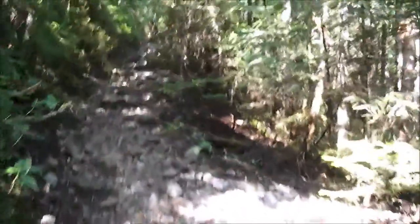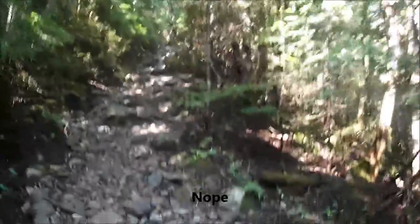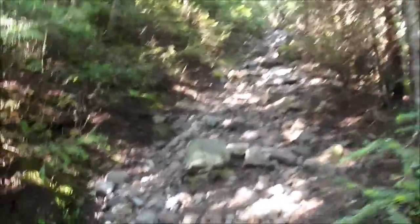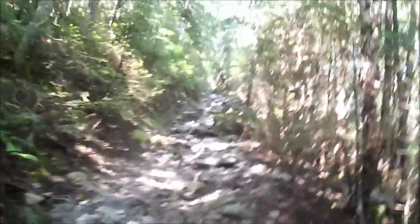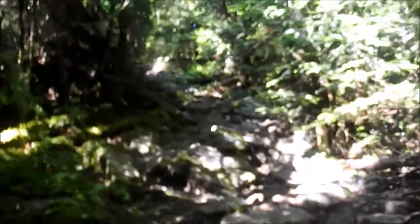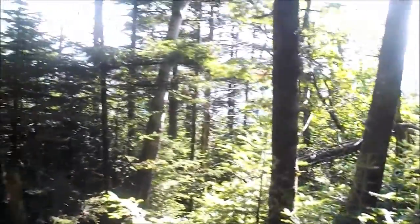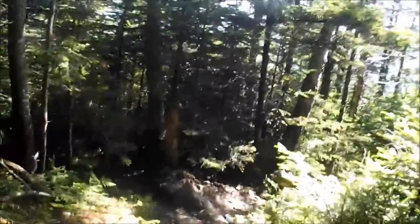I wonder if this is the steep part mentioned online, but if it is then we should be less than a mile from the top. Let's hope so. This area looks promising, and if there were no trees, this would be an awesome view.